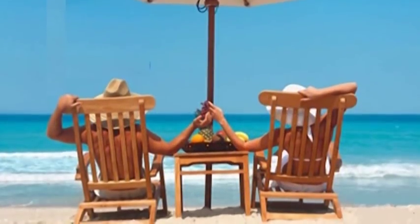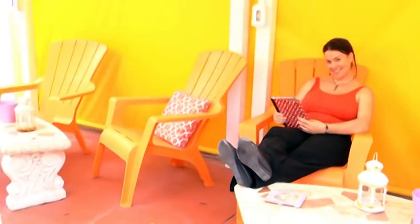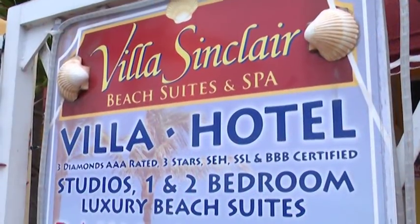For couples getaway or honeymooners, families on vacation, or jet-setting corporate travelers, Villa Sinclair is your beach home away from home.